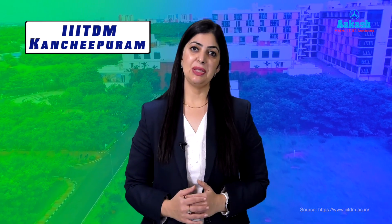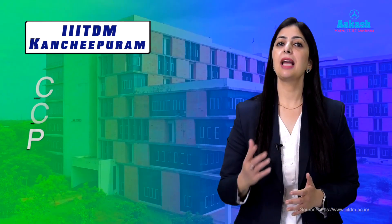Hello everyone, welcome back to the College Review Series by Akash Yes, our platform where you get detailed insights of top engineering institutes, helping you make informed career decisions. Today we will dive deep into IIITDM Kanchipuram, a premier institute known for its cutting-edge engineering curriculum. We'll cover everything in this video from campus life and courses to placements and scholarships.